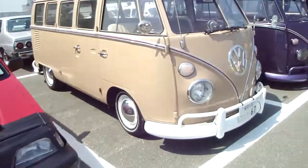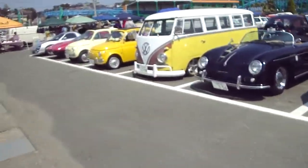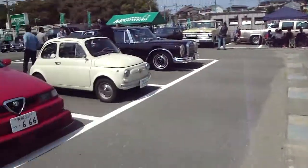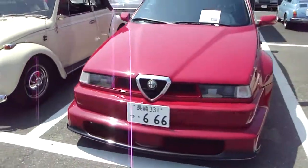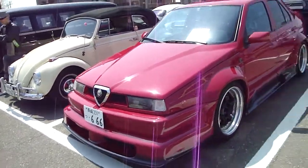Combis! We got combis, we got Porsches, we got combis everywhere. Fiats, Ferraris, Zagato, more Fiats, Volkswagen, Porsche rims. That is like an angular Alfa Romeo for sure.